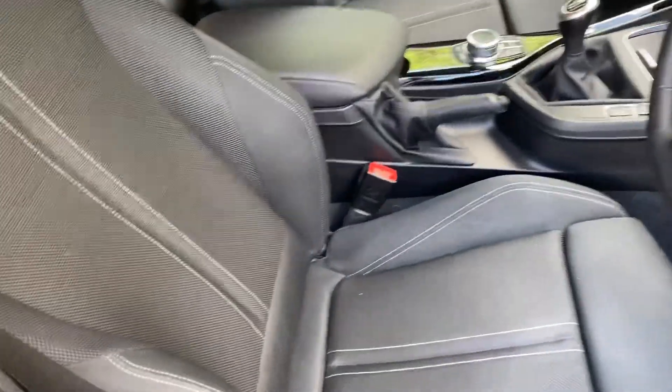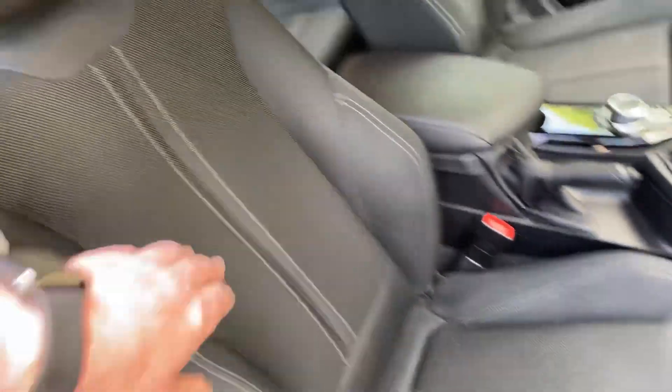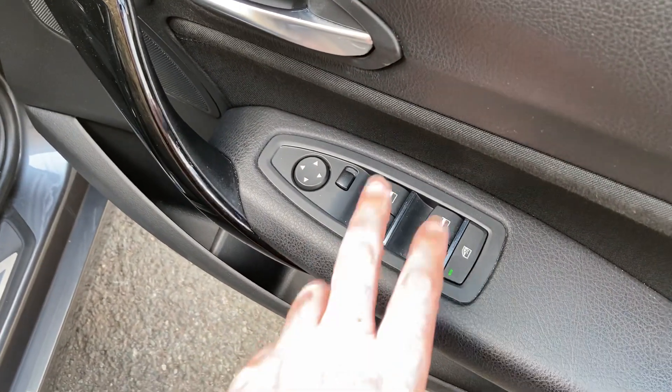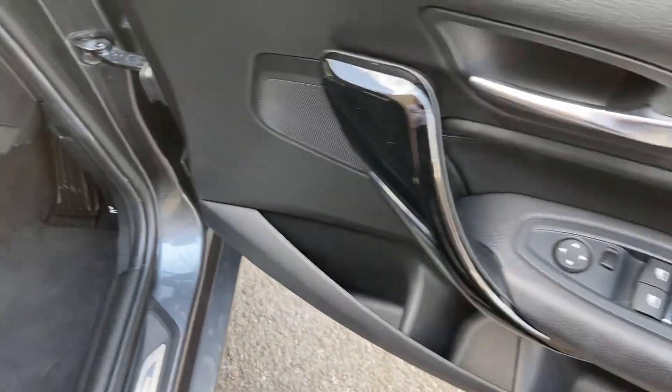So being a Sport you get obviously the sport seats, you get the bigger side bolsters and adjustable under thigh support. Lots of these are finished in anthracite cloth upholstery. You've got electric windows all around and you can lock the ones out in the back from the driver. You've got the electric mirrors there as well.